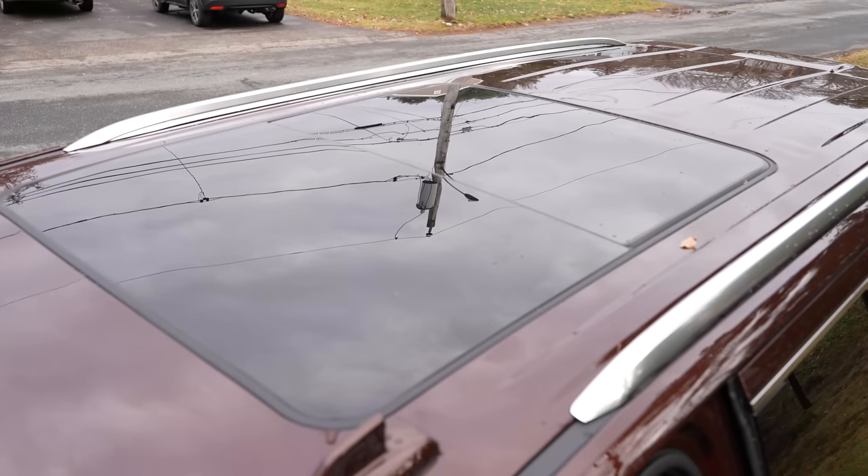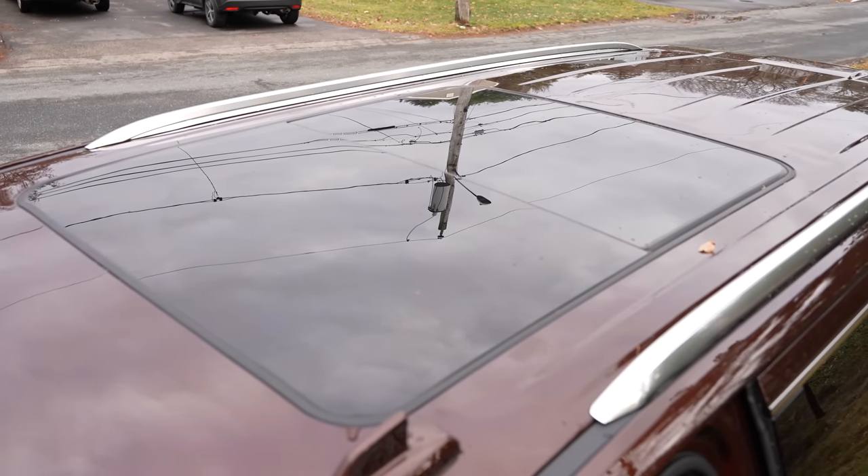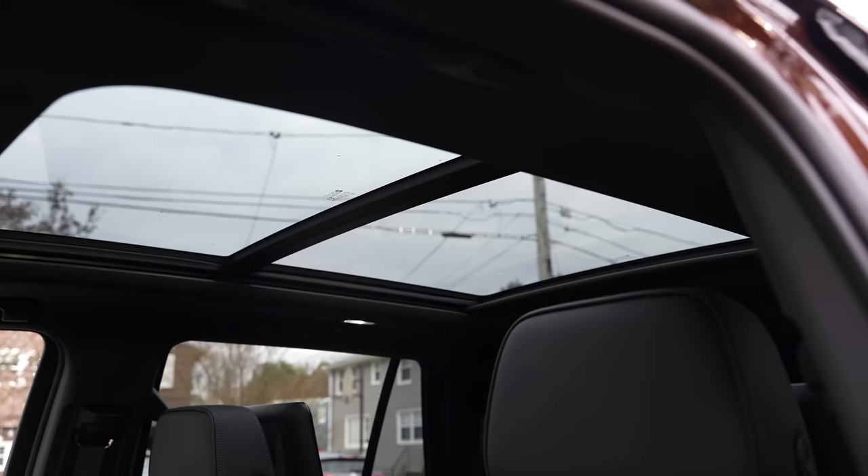Speaking of the top of the car, there's a nice massive moonroof that opens all the way to the back, giving you more light in the car and more scenery — a great look all together.